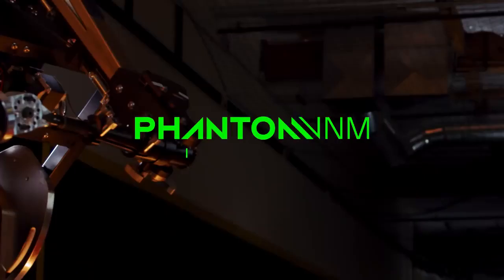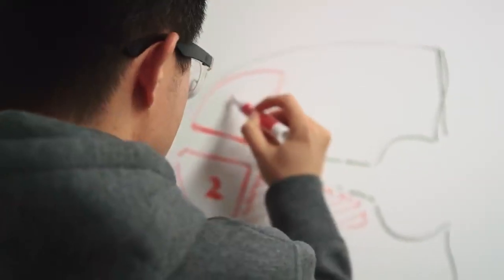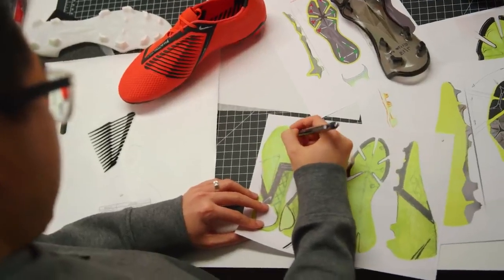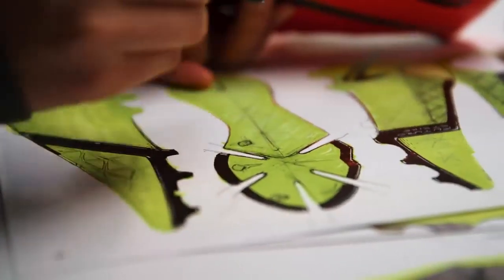Nike Football Shoes is all about the future. We want to surprise the world and we are the frontrunners. My name is Jungwoo Lee, I'm a senior design director for Global Football Footwear. We have a group of footwear designers, color designers, material designers, and graphic designers, and we all work together to create the next generations of amazing football shoes.